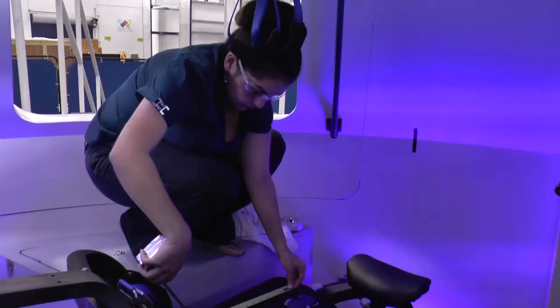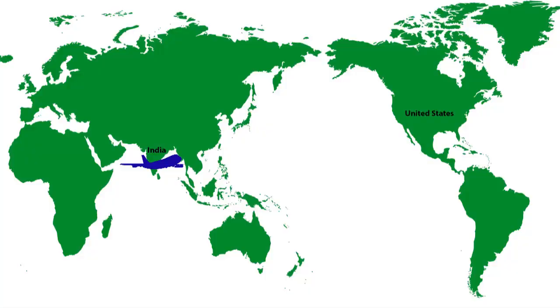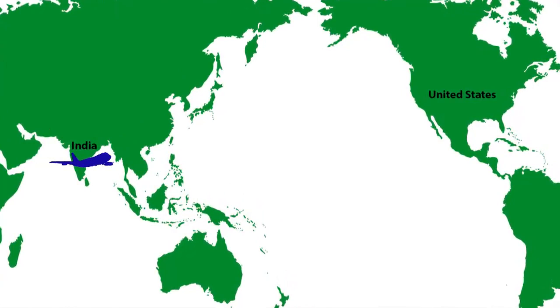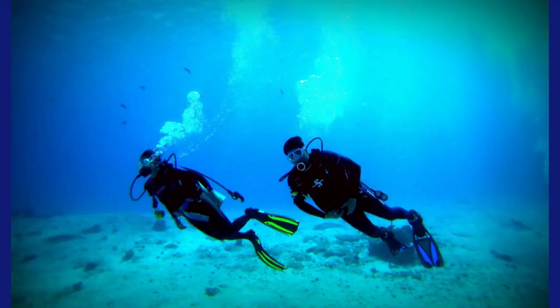Having the passion for space exploration and with my parents' motivation — go for something which you're really passionate about and you would excel in whatever you do if you put in the best you can. With her parents' advice in tow, Kavya moved from India to the U.S. to get a college education and has been preparing to become an astronaut ever since.